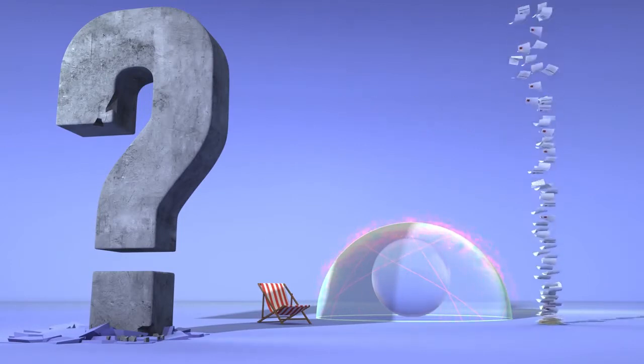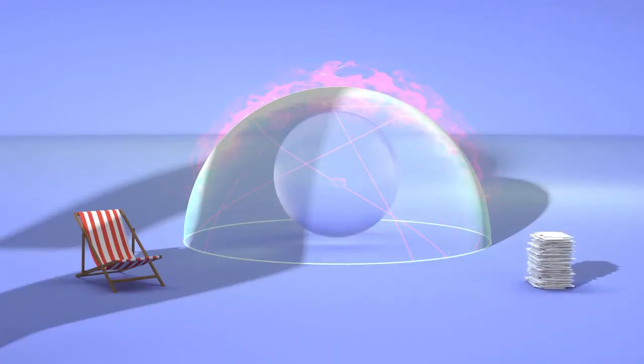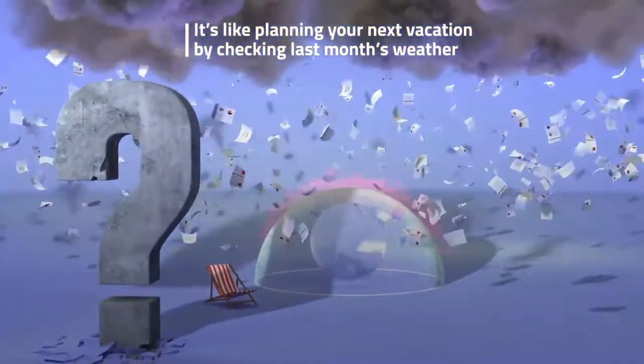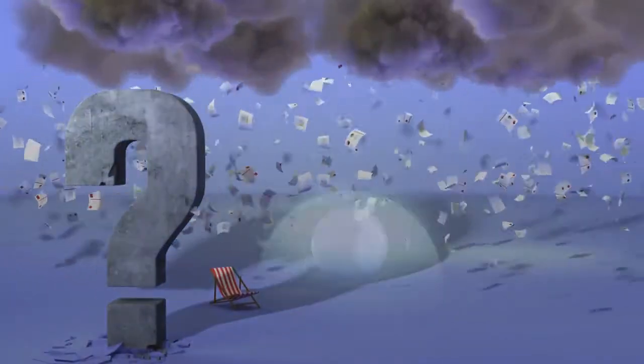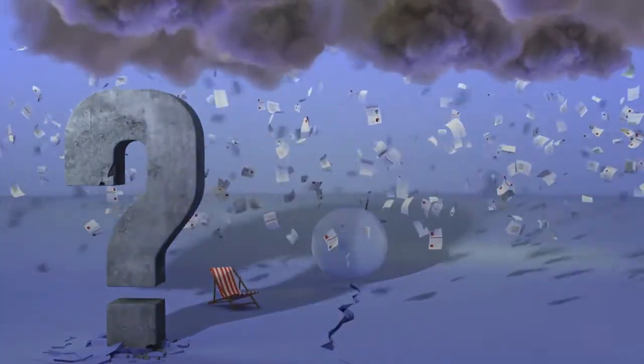You can try pen testing and red teaming, but by the time the reports come in, they're outdated and irrelevant. It's kind of like planning your next vacation by checking last month's weather. There must be a simpler way to make sure your company stays secure all the time.